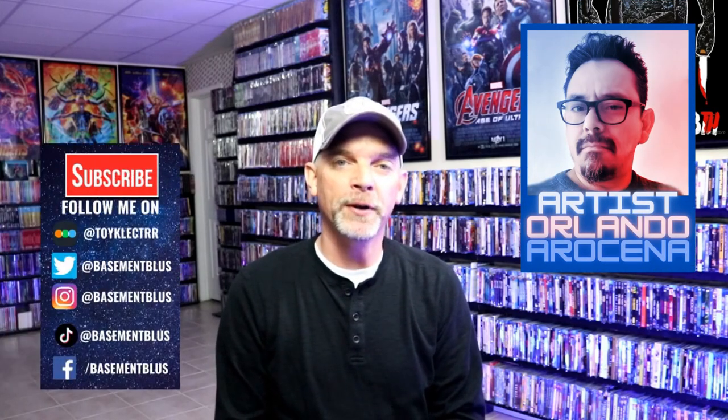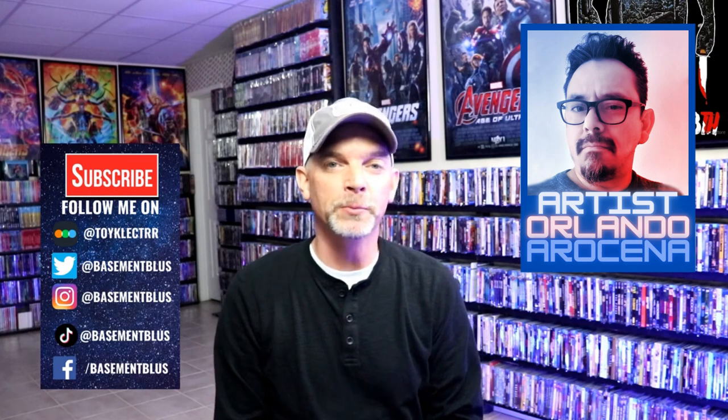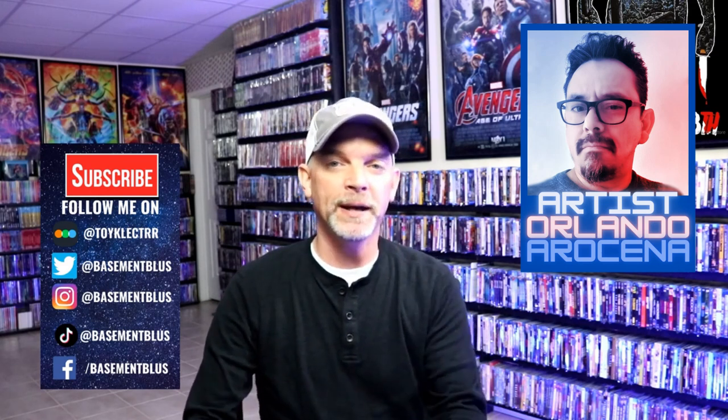Hey, Tony here. For today's October video I'm going to show you some steelbooks that I collected a few years back with some really great looking artwork. None of these have been opened — I did purchase these to collect. I've already got these films in my collection in another format, so please don't give me a hard time about having these still sealed up.